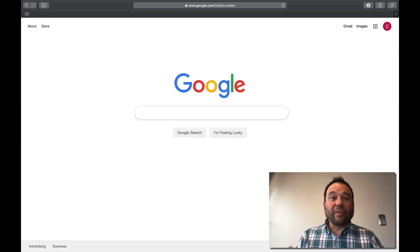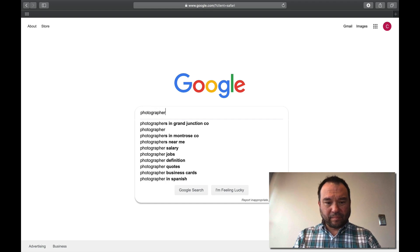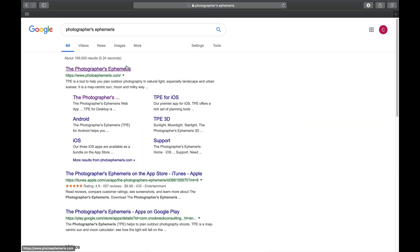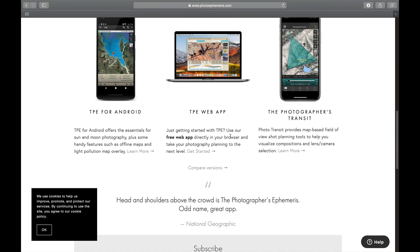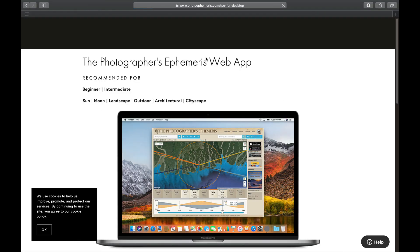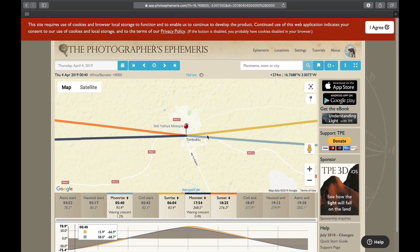The first place we need to start is the Photographer's Ephemeris. The very top result is the Photographer's Ephemeris — scroll down to the web app. You can use Android and iOS apps, which will cost a little bit of money, but this one is free if you use it on the web.